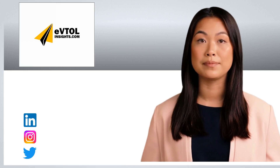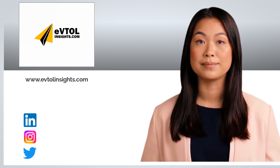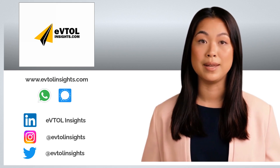Thanks so much for watching. You can keep up to date with the latest industry developments by visiting our website, which is displayed on the screen. You can also join our dedicated WhatsApp and Signal news channels and follow us on LinkedIn, Instagram and Twitter.